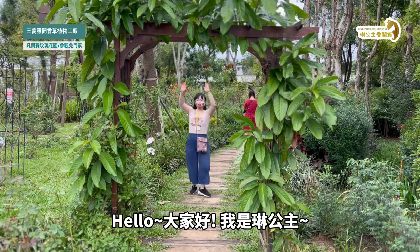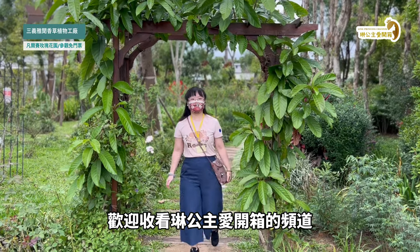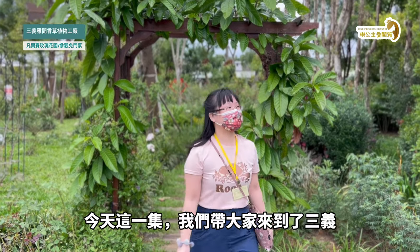Hello, everyone! Welcome to the channel. Today, we are going to be here at the 三億雅雯香草植物工廠.